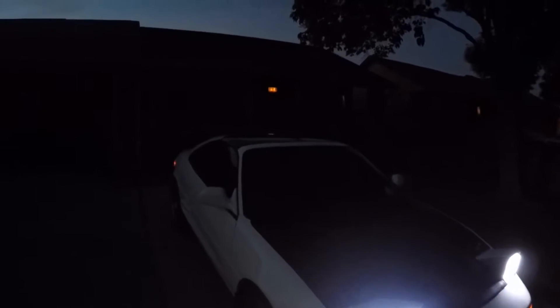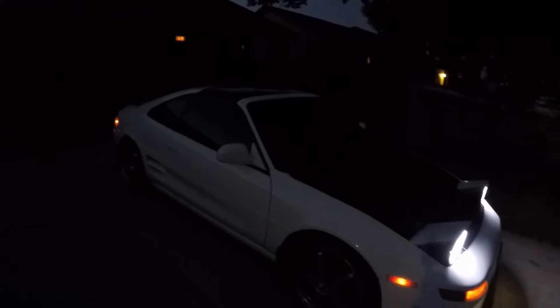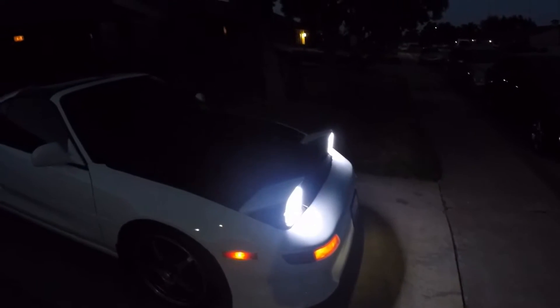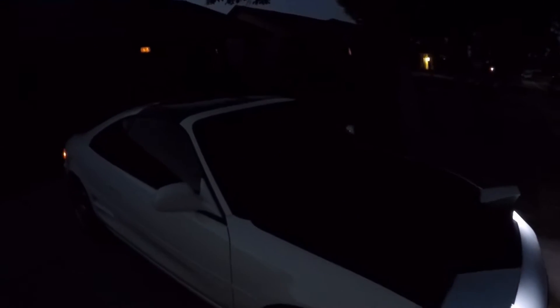This is the 1993 Toyota MR2 Turbo. This is an Easter, but I'm contemplating actually changing the project name at this point. As you can see, it has a fresh paint job — it is now all white.